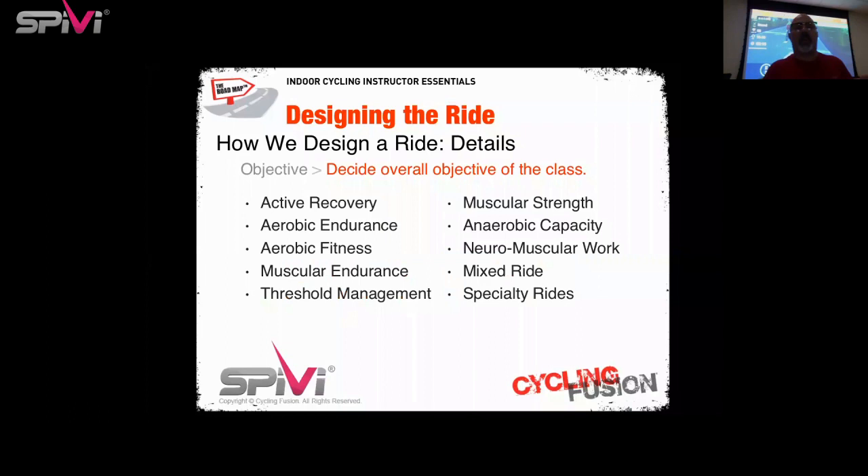When talking about overall class objective, options include: active recovery, aerobic endurance, aerobic fitness, muscular endurance, threshold management, muscular strength, anaerobic capacity, neuromuscular work (cadence work), a mixed ride, and specialty rides. Specialty rides might be a Halloween or Valentine's Day ride, or themed rides through the decades where songs from the 70s pair with cadence in the 70s, songs from the 80s pair with cadence in the 80s, and so forth.